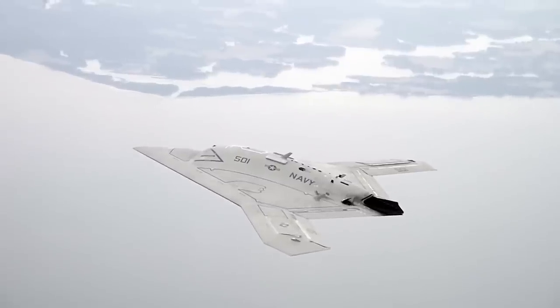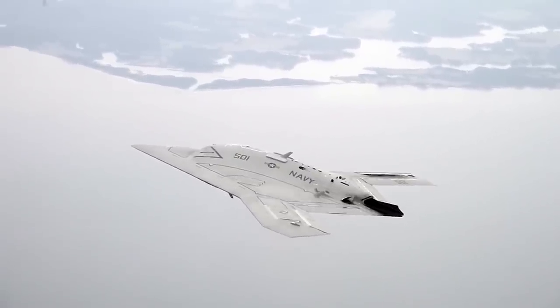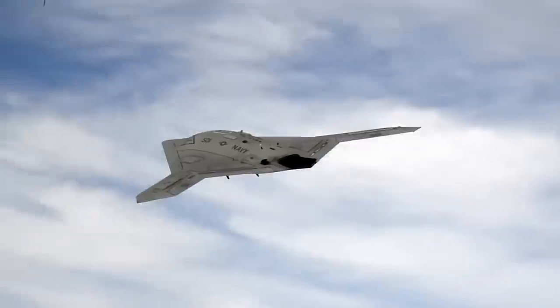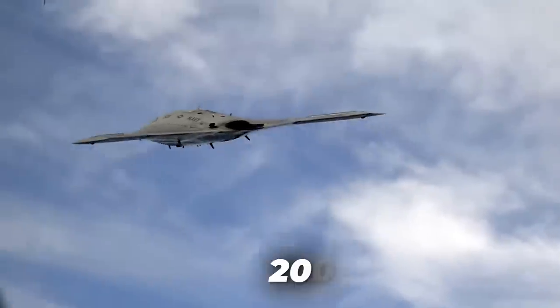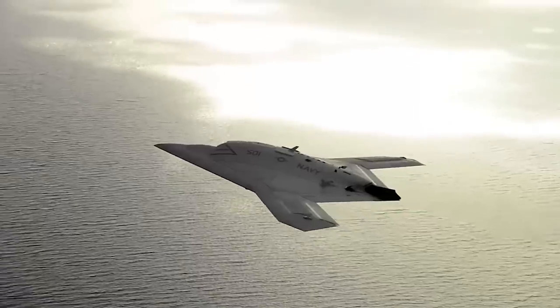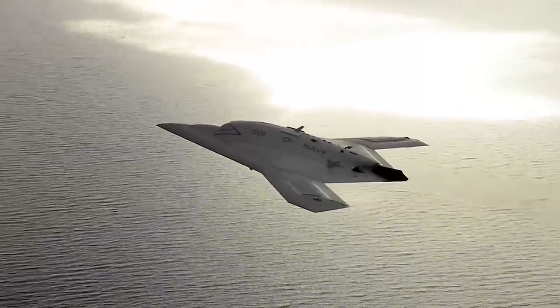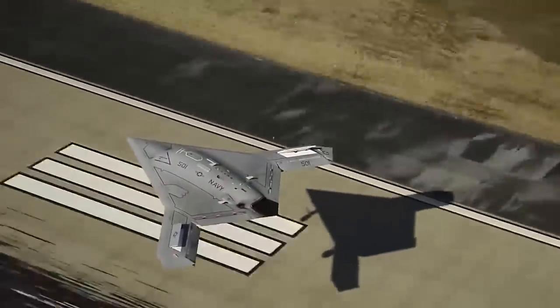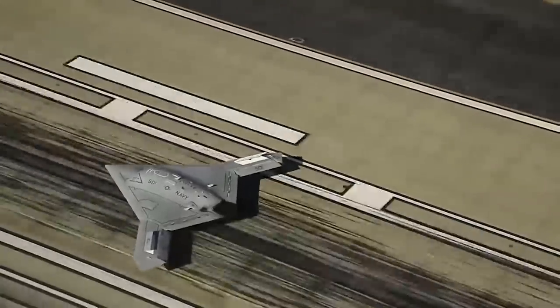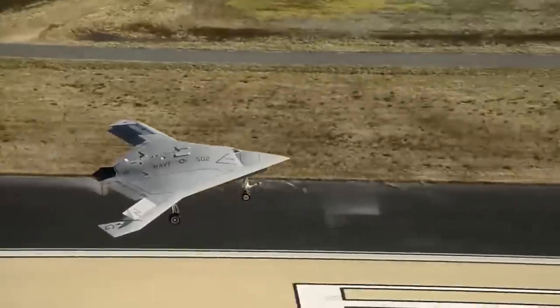The X-47B is a demonstration unmanned combat aerial vehicle designed for aircraft carrier-based operations. Under a contract awarded by the Navy in 2007, the American company Northrop Grumman designed and produced two X-47B aircraft. The first flight of the X-47B demonstrator, designated AV-1, took place at Edwards Air Force Base in California in 2011, with the second aircraft, AV-2, following just 10 months later.